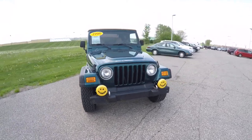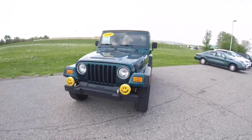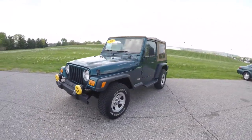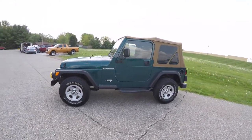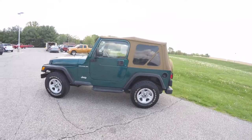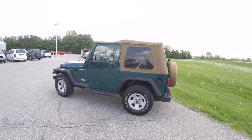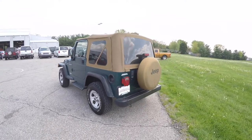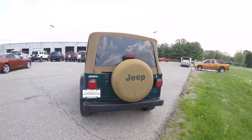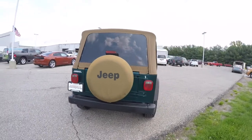Hello everyone. Today we're going to take a quick walk-around look at this 1998 Jeep Wrangler SE. This Wrangler is an emerald green pearl coat, has the saddle vinyl interior, also has the spice soft top. It is four wheel drive, powered by a 2.4 liter Power Tech four cylinder engine with a three speed automatic transmission.